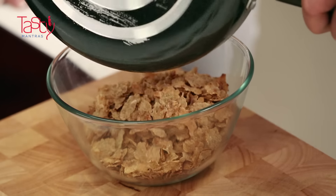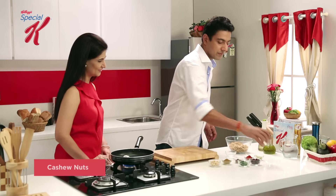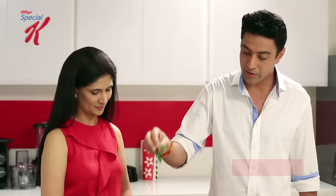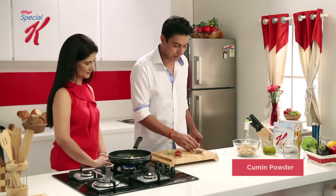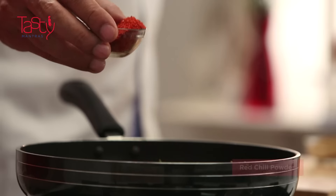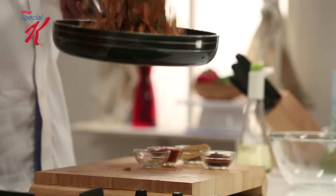Now we toast the rest of the nuts. We add coconut, cashew nuts and peanuts. Now we add kadi patta, a slight jeera powder, lal mirch, and thodi si hari mirch. These spices don't only add to the taste and flavour of our food but some of them have so many other health benefits for us. Now we add all of this to the Special K.